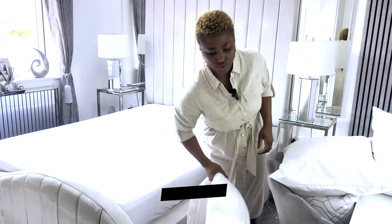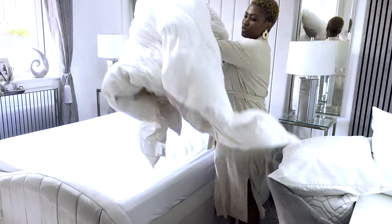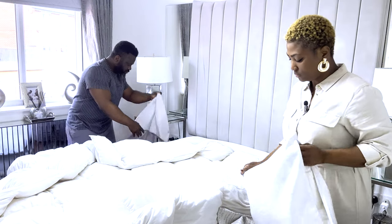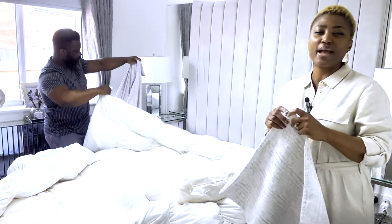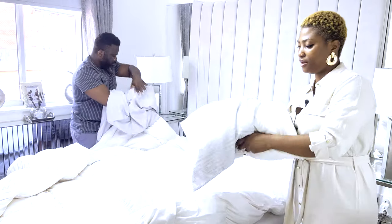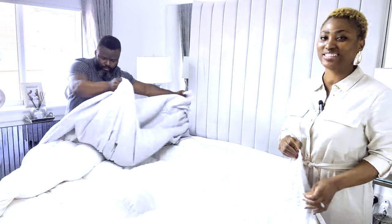The next thing is going to be the duvet. We always use a duvet and of course a duvet cover. My husband is going to do the duvet and I'm going to change the cushions. I have two sizes of cushion covers — I use a 42cm and a 50cm. The 50cm is 20 inches and the 43cm is 17 inches.